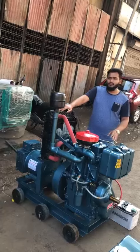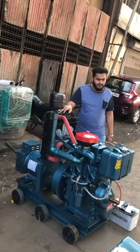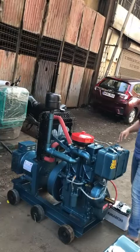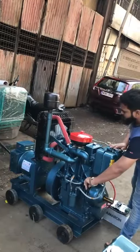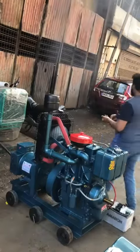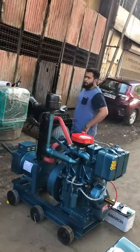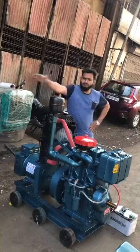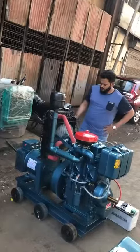Now I will start the generator set and you can see the quality and product of the generator set. This is a self-start battery operative generator set. So stay tuned!